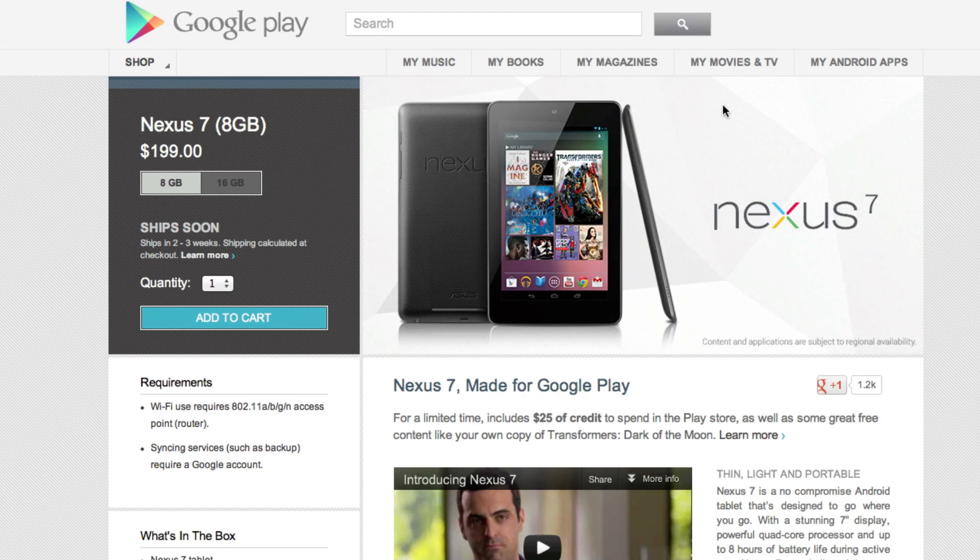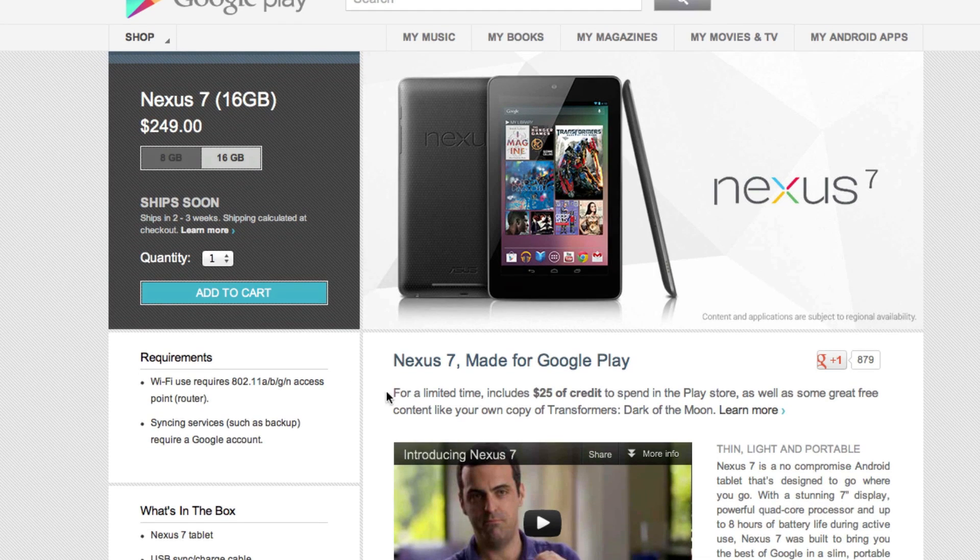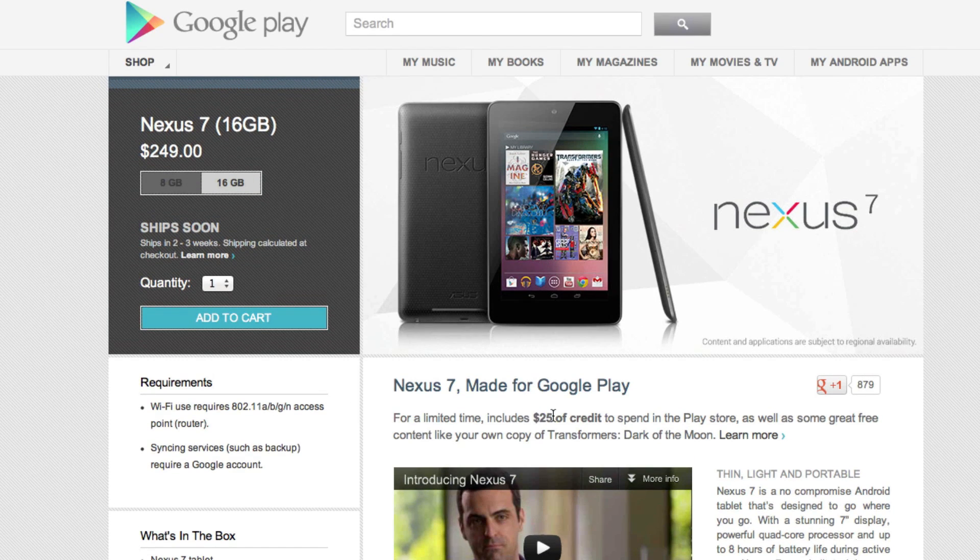If you're interested in picking up a Nexus 7 tablet, it's available directly from Google at the Google Play Store. You can order the 8 gigabyte model for $199, or the 16 gigabyte model for $249. And for a limited time, the Nexus 7 will include a $25 Google Play Store credit that you can use right out of the box. It will start shipping in two to three weeks and should arrive in your hands sometime in mid-July.